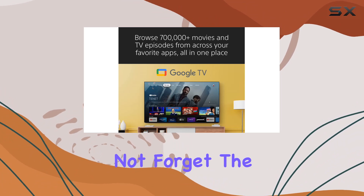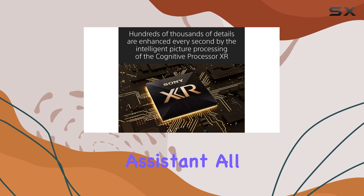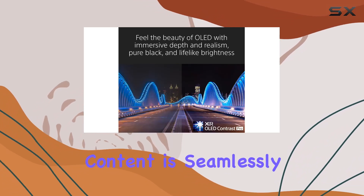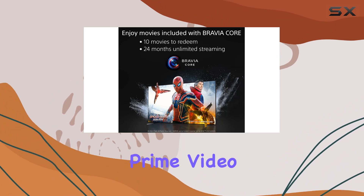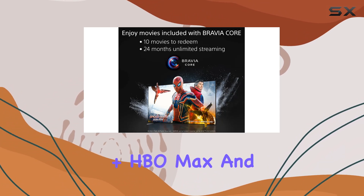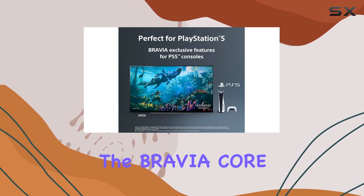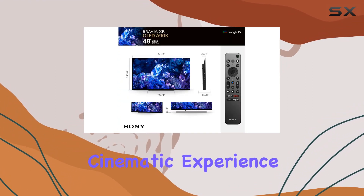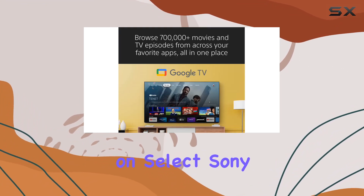And let's not forget the premium smart TV experience with Google TV and Google Assistant. All your favorite content is seamlessly organized in one place, with support for popular streaming services like Prime Video, Netflix, Disney+, HBO Max, and more. As a bonus, the Bravia Core app brings the cinematic experience home, offering high-quality 4K UHD movies exclusively on select Sony TVs.